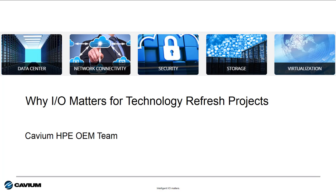Hello, Todd Owens here with you again, and welcome to this edition of Cavium's Intelligent I.O. Matters for Hewlett Packard Enterprise. I'm going to take a few minutes to explain why I.O. decisions are critical to technology refresh projects for today and tomorrow. Let's get going.